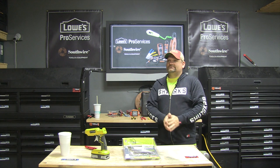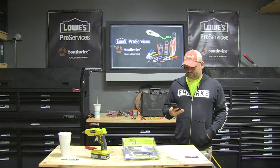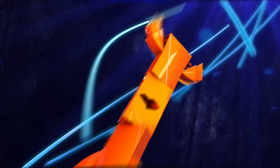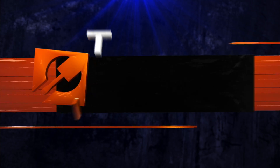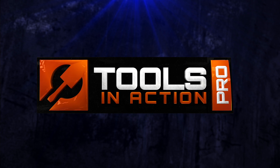Dude, let's go! What are you doing in there, dude? You ready? Yeah, let's get this done.